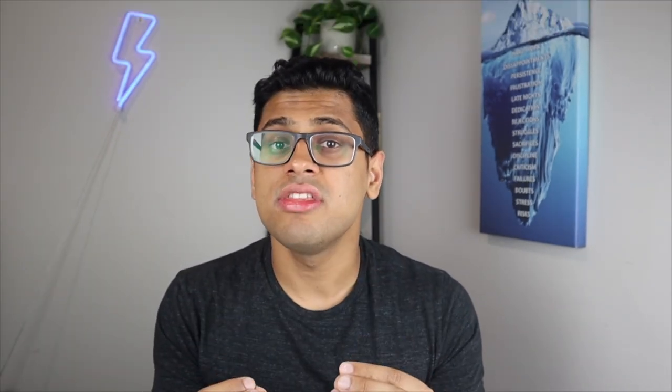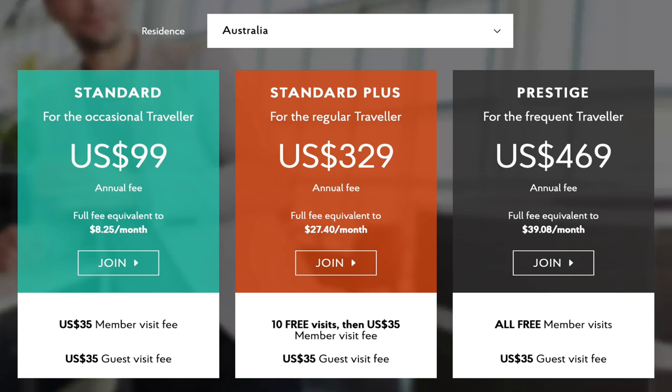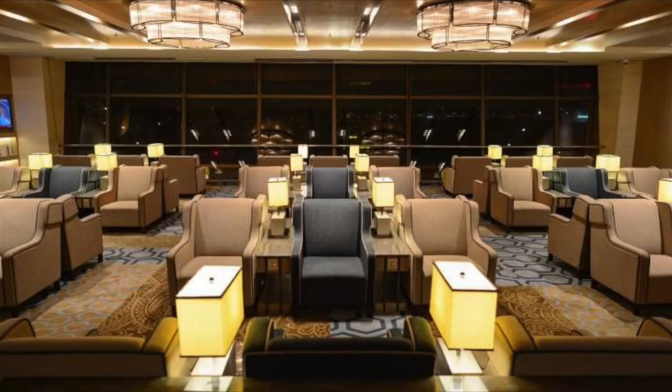Number two: third-party airport lounge memberships. Imagine over 13,000 airport lounges across the globe at your fingertips. That's the perk you get with Priority Pass, which is the world's largest independent lounge access program, with membership options ranging from $99 all the way up to $600. Depending on your lounge-hopping ambitions, this is a great way for you to access airport lounges.